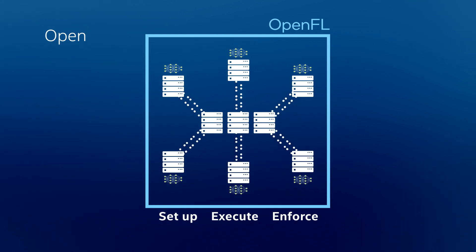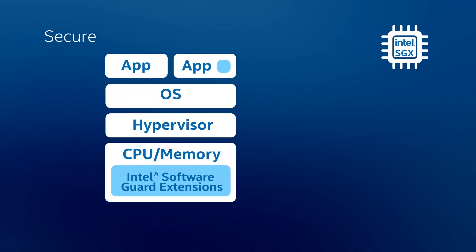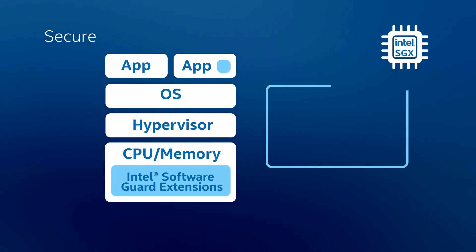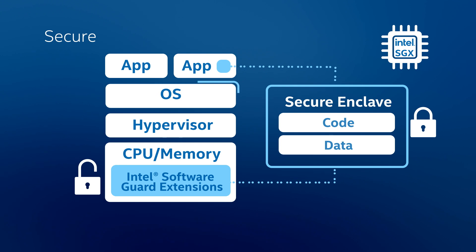To enforce federation rules and prevent exposure of data, OpenFL leverages a security feature of the CPU called Intel Software Guard Extensions, or SGX. Intel SGX achieves this using hardware-level encryption, which creates a secure enclave that is only decrypted once it reaches the CPU, protecting against threats in the software layer.